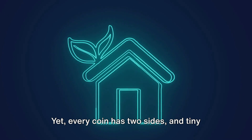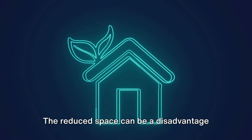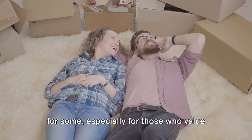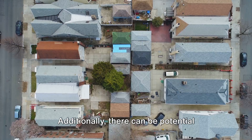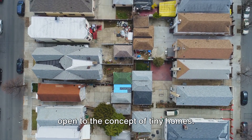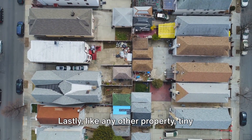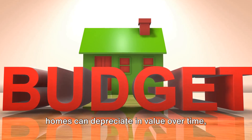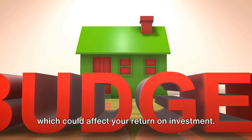Yet every coin has two sides, and tiny home living is no exception. The reduced space can be a disadvantage for some, especially for those who value room to breathe and stretch. Additionally, there can be potential legal restrictions, as not all areas are open to the concept of tiny homes. Lastly, like any other property, tiny homes can depreciate in value over time, which could affect your return on investment.